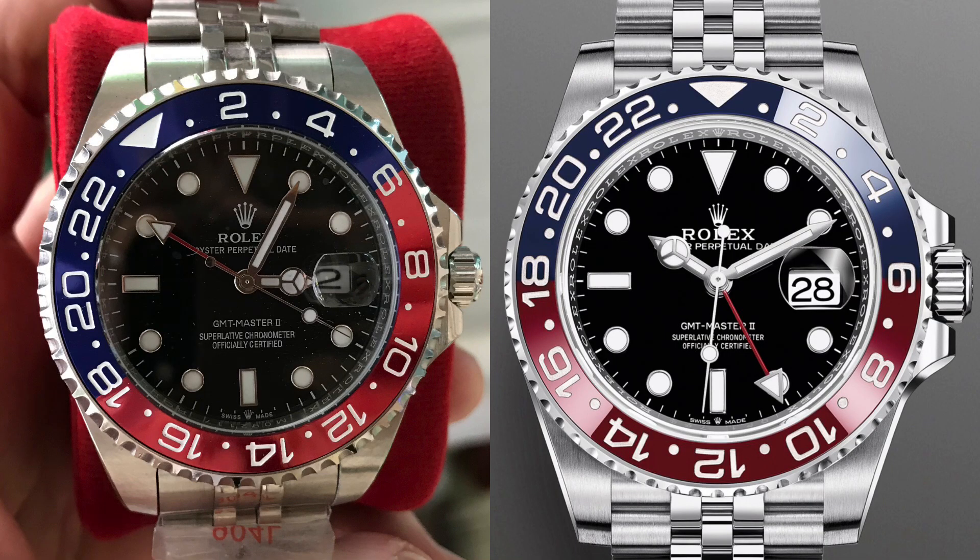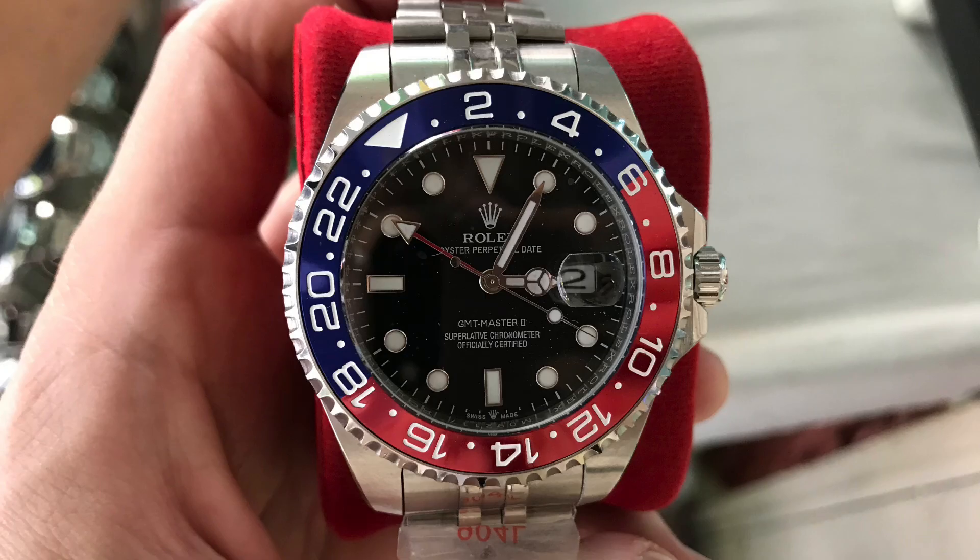Let's just do it in aluminum. You can see the real deal on the right. Looks like the counterfeiters need to work on the bezel insert, and those numerals are too close to the dial. The crown is a big problem, and the minute hand is too short. And there's a sticker that says 904L — I'm going to go out on a limb and say that's probably not authentic 904L steel.